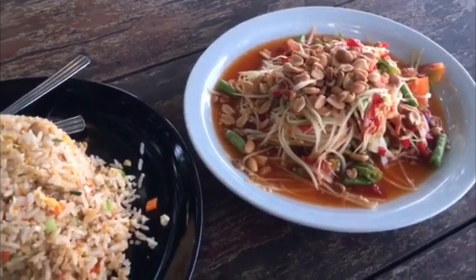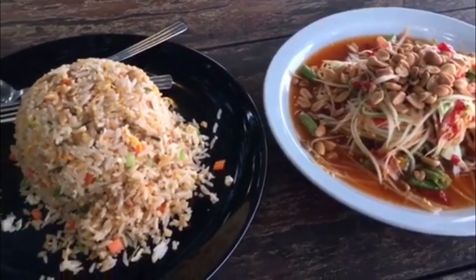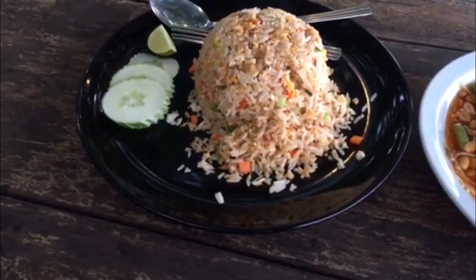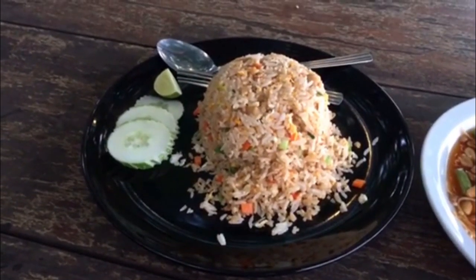Sauté the cauliflower rice with your choice of protein, add in colorful veggies, and season it with soy sauce, garlic, and ginger. It's a guilt-free version of a take-out favorite.